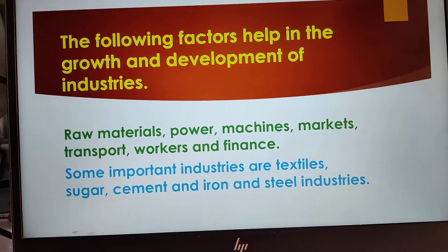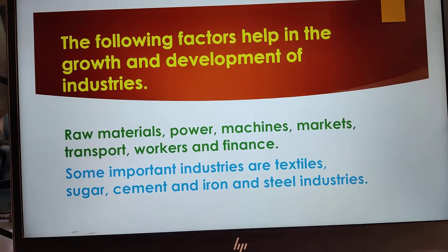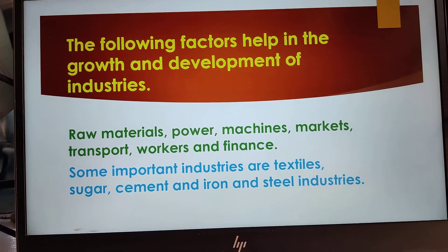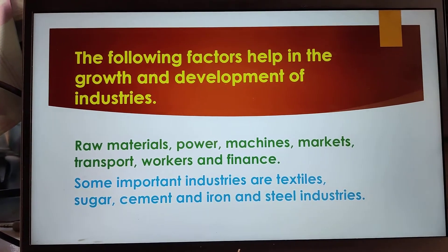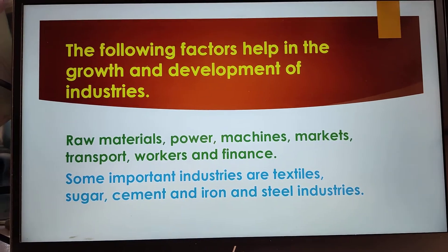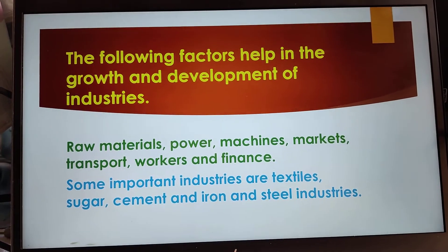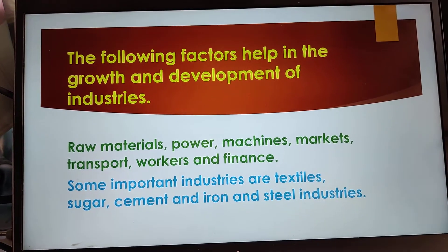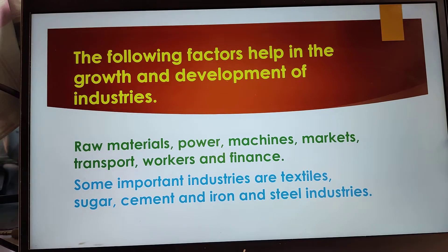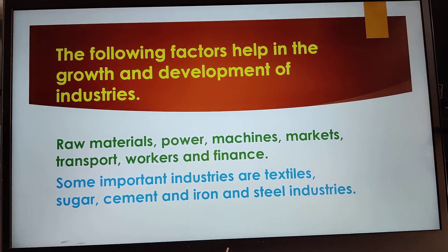There are few factors which help in growth and development of industries like raw materials, power, machines, markets, transport, workers and finance. Some important industries are textiles, sugar industry, cement and iron and steel industries.